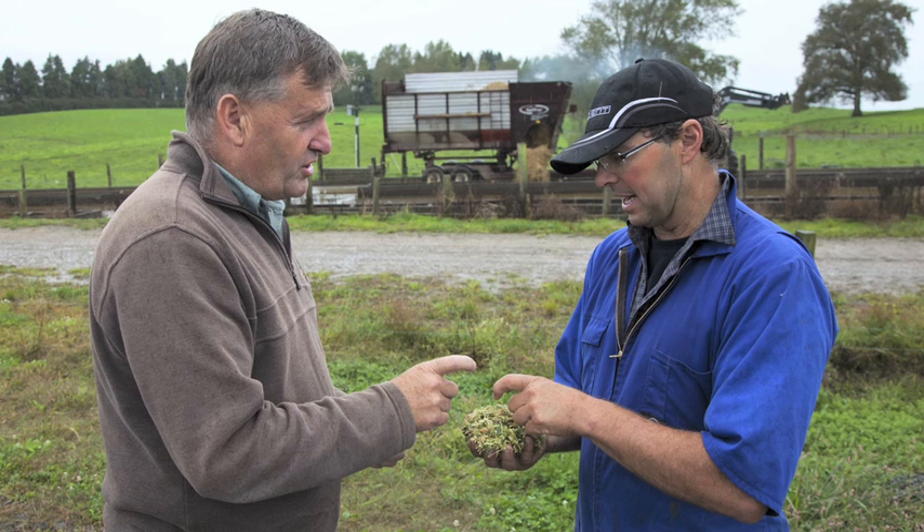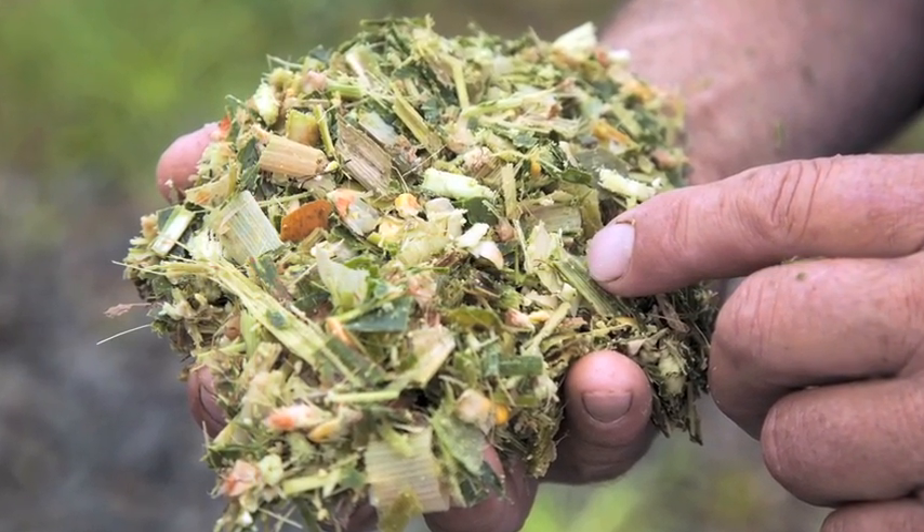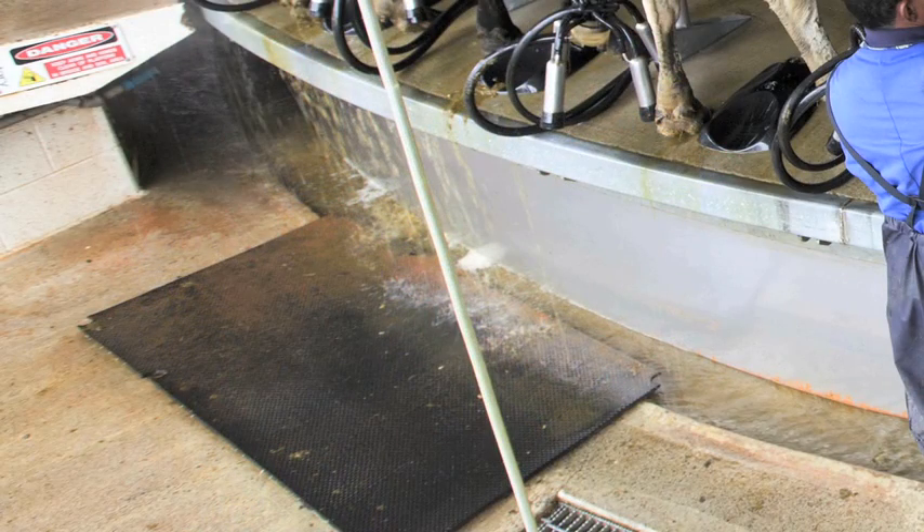We're looking to increase the production per cow. If we can get the kernels to be better processed and utilize all the starch, that has an impact on our milk yield — because all that white starch that we see going through the cow and onto the cow yard and down the drain is effectively milk production that we're not capturing.